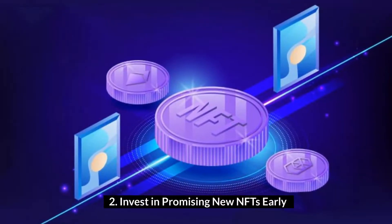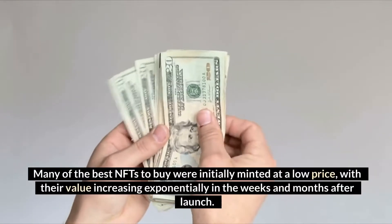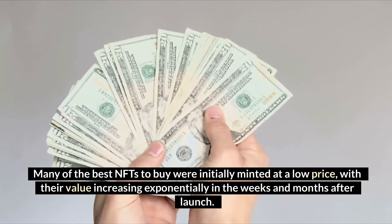Invest in promising new NFTs early. One of the best ways to make money on an NFT is by investing in promising new collections early before they skyrocket in value. Many of the best NFTs to buy were initially minted at a low price, with their value increasing exponentially in the weeks and months after launch.